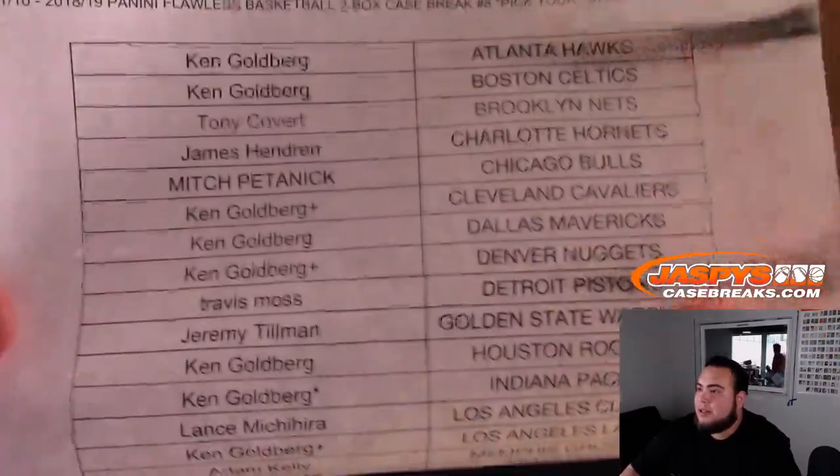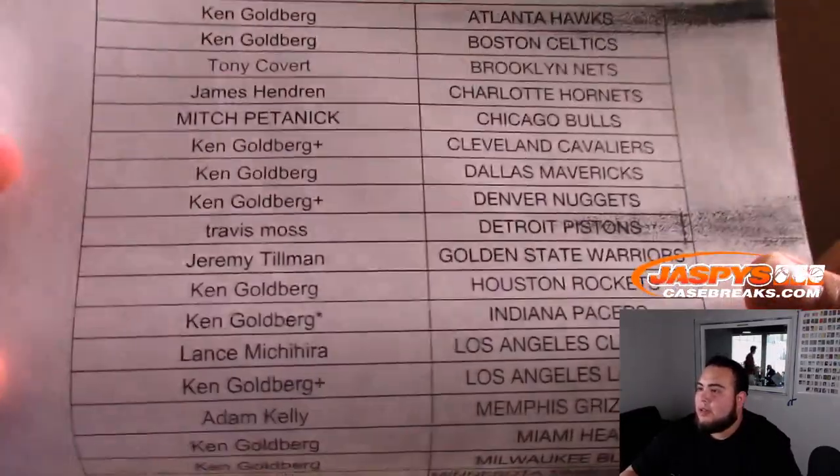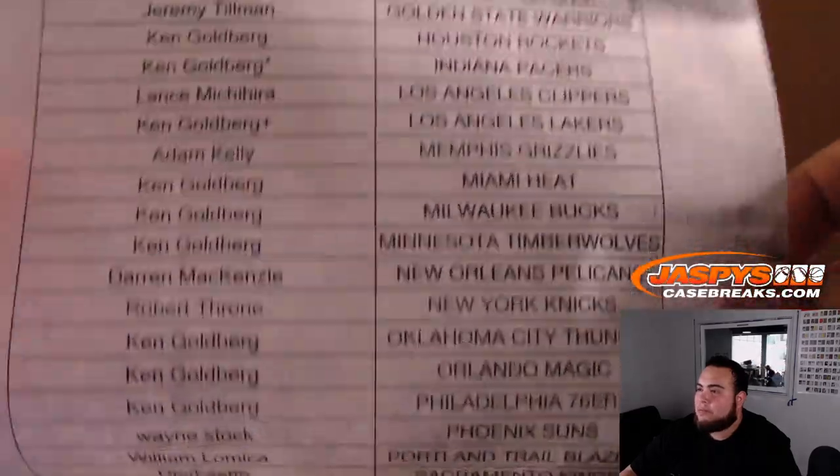Here's everybody else in the break. Ken, I just put a little plus sign at the end to let you know that was from the random number block — you sold out right there. You also got the Pacers with the last one.